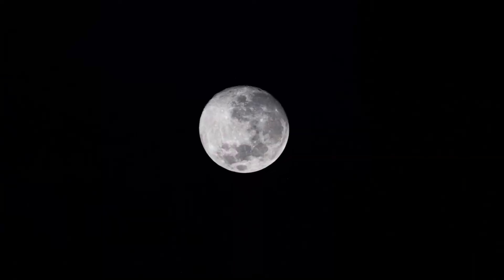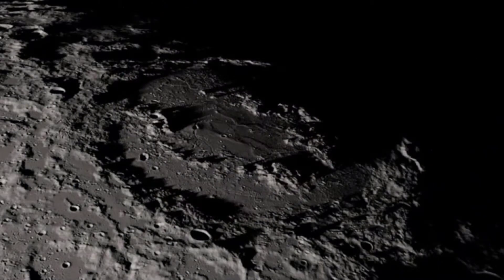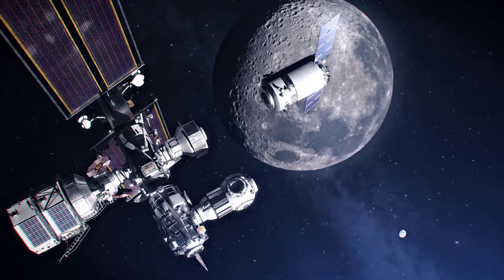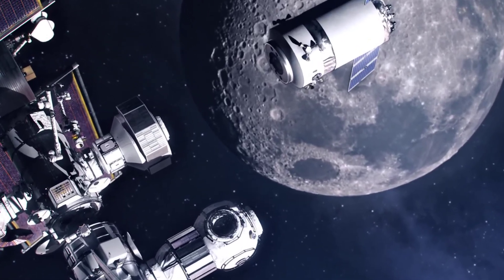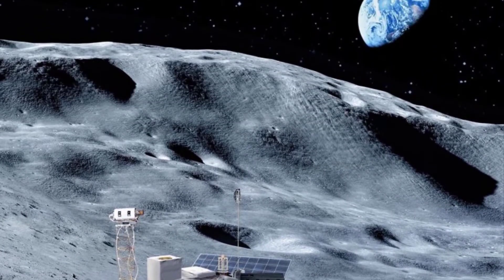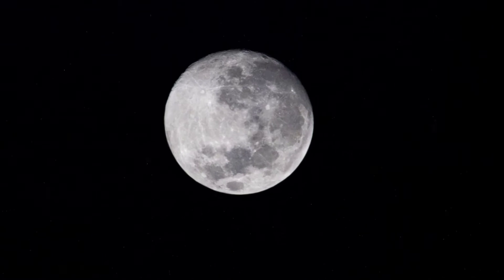NASA also has selected two separate payload suites for delivery in tandem to Schrodinger Basin, which is a large impact crater on the far side of the moon near the lunar south pole. The Far Side Seismic Suite, or FSS, one of the two payloads to be delivered to Schrodinger Basin, will carry two seismometers: the vertical very broadband seismometer and the short period sensor. NASA measured seismic activity on the near side of the moon as part of the Apollo program, but FSS will return the agency's first seismic data from the far side of the moon, a potential future destination for Artemis astronauts.